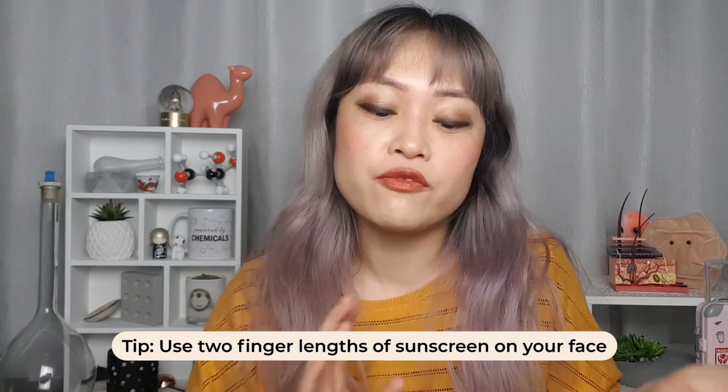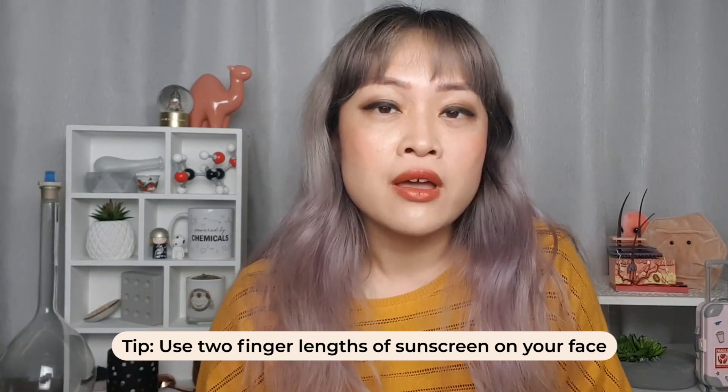On your face it's about a quarter teaspoon or two finger lengths to get the full protection shown on the bottle. If you apply one finger instead of two, you're going to get about half whatever the SPF is. Some sunscreens have a white cast, so when you put too much on your skin might go a bit whiter, but fortunately we now have lots of nice sunscreen textures — so you should be able to find one that works for you even at two finger lengths.